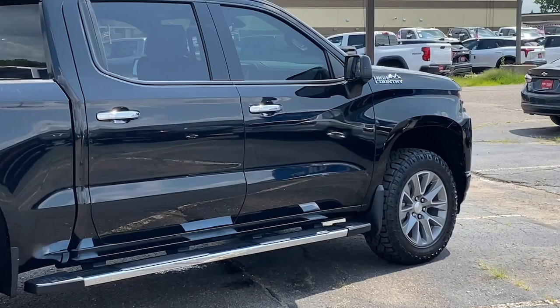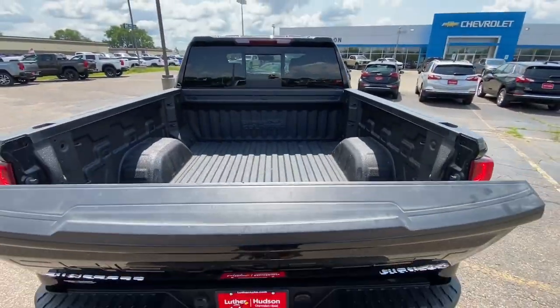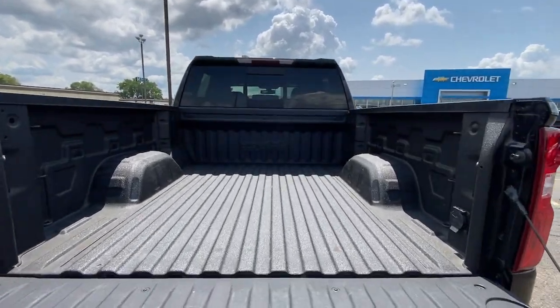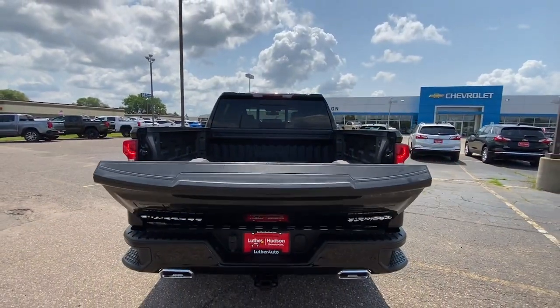These are just some of the great options this vehicle comes with: heated steering wheel, navigation system, keyless entry, keyless start, fog lamps, heated mirrors, premium sound system, remote engine start, power passenger seat, cooled front seat.